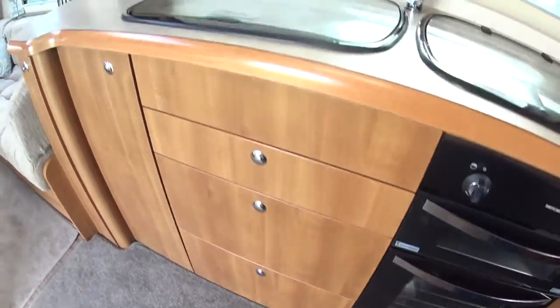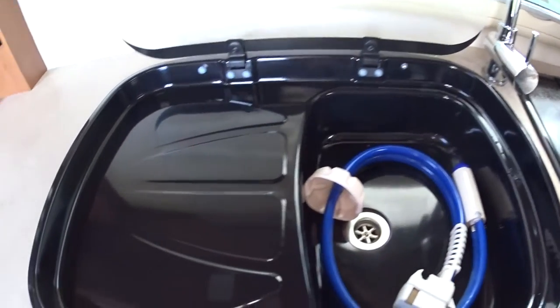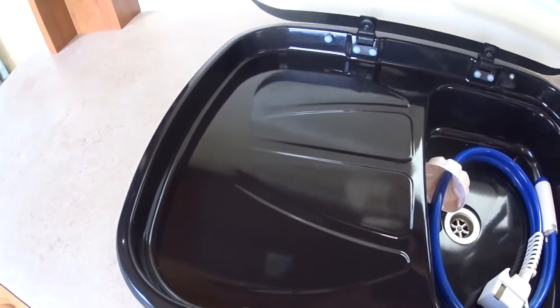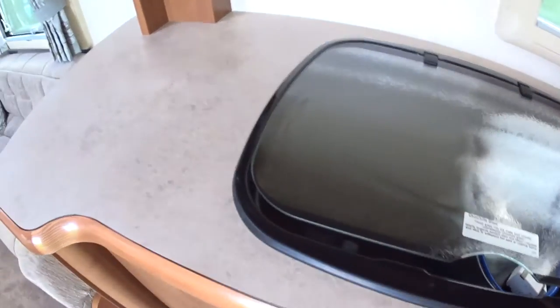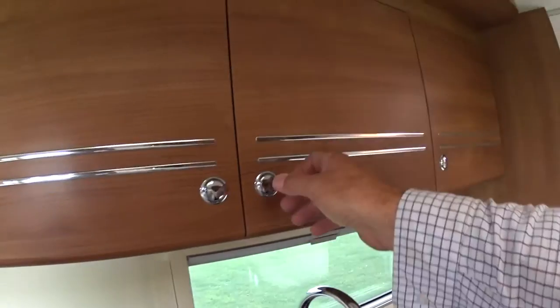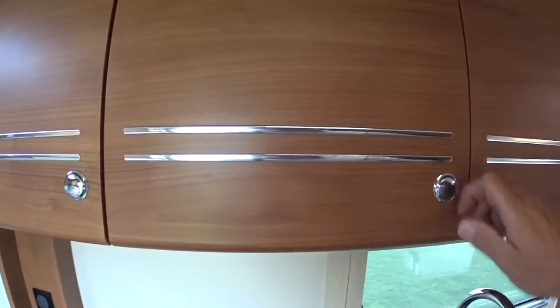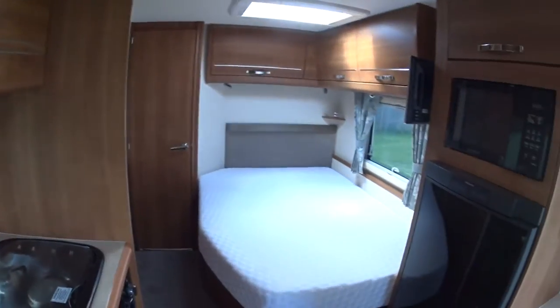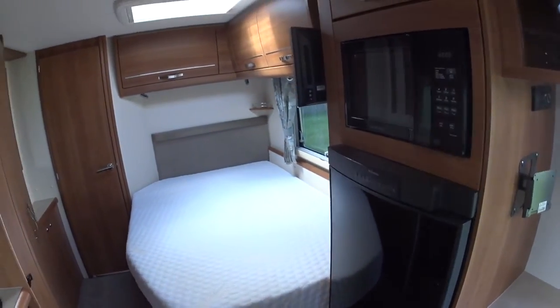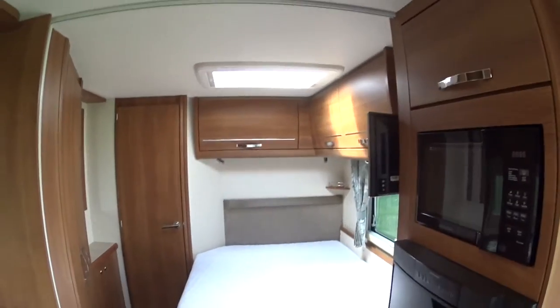Looking very closely, you can see the condition of the oven — it really doesn't look as though it's been used. There's lots of drawer space. Both the sink and the hob have chinchilla glass tops. It also has an integrated built-in draining board, two plug sockets, and overhead LEDs. The quality on the Buccaneers is very, very good — they are about the best of the British-built caravans, which is obviously reflected in their price.